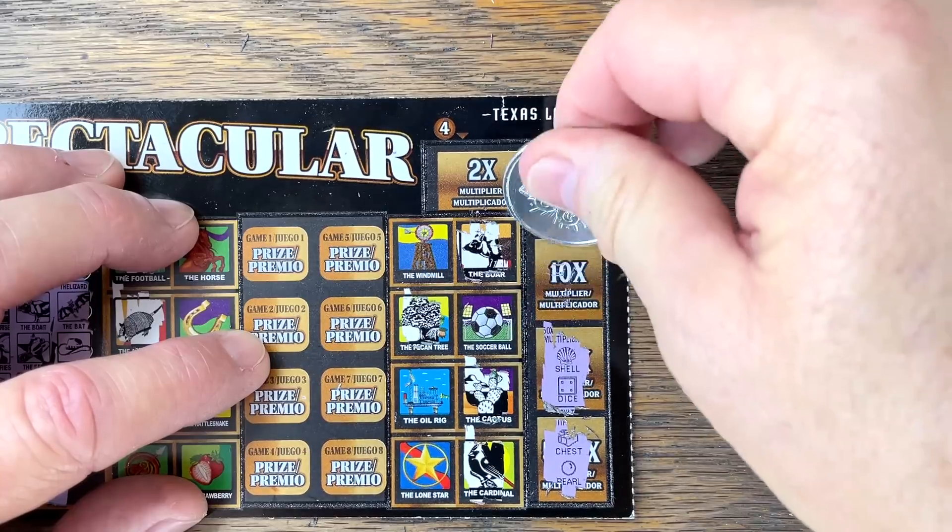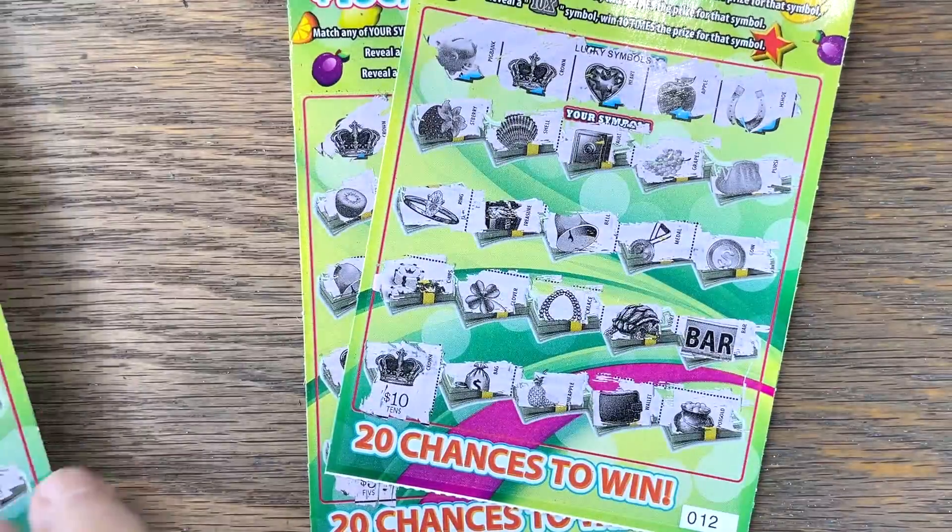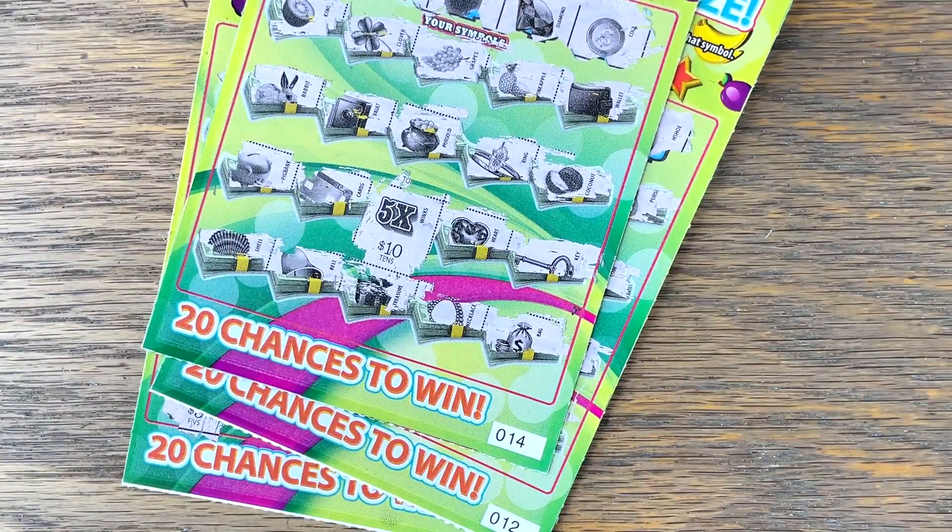I had a feeling our smalls are what came out on top again today — and sure enough. Wow, it was the Lucky Symbols ticket who knew! So we got back $10, $20, that beautiful $50 — $70 back total, and that was a lot of fun.